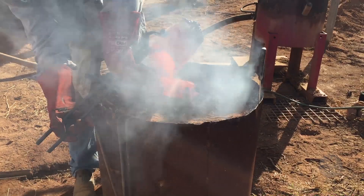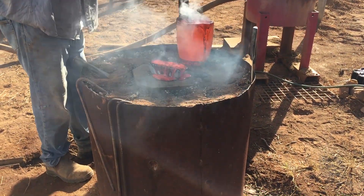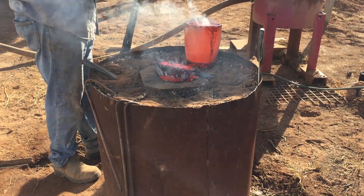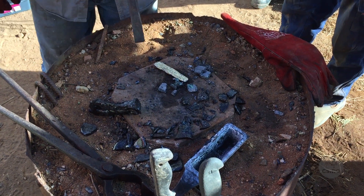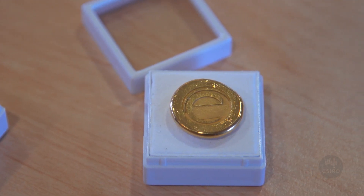Once we finish stage two of the project at Menzies, we see that we will be able to take a commercial and scaled-up unit and process to the world, which is waiting for a non-toxic solution in the gold processing market.